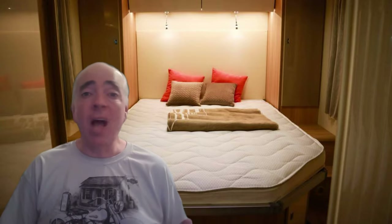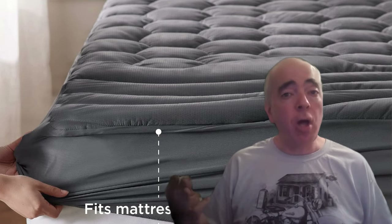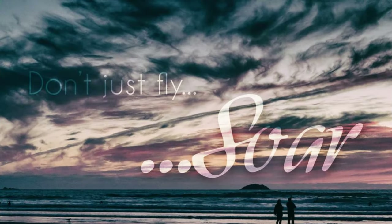One thing that RVers can agree on is that the mattress that comes with most RVs is not comfortable, and a proper replacement can become costly. So for a comfortable night's sleep, this Mattress Pad RV Queen is a must. Its plush cushioning turns any RV mattress into a cozy haven. No more tossing, turning, or complaining. Just slip it on and drift away. It's a cloud for your bed.